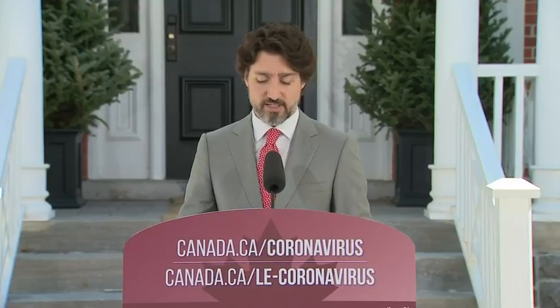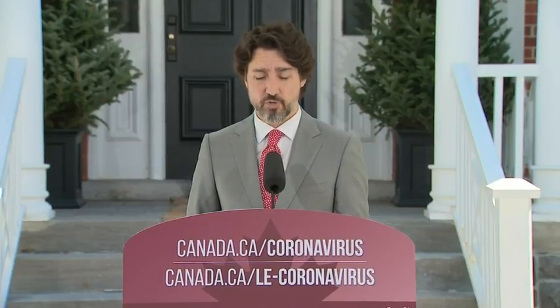Go to cmhc.ca to get the details on what information you'll need when the application portal opens starting May 25th. Once this launches, you'll receive your relief quickly.